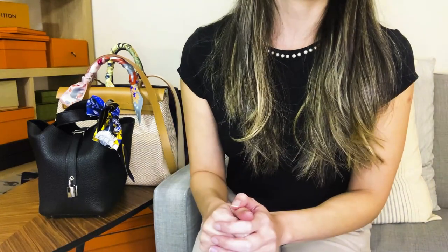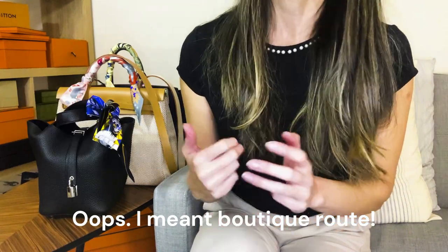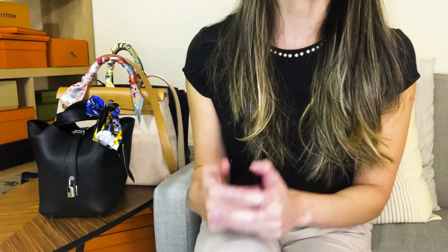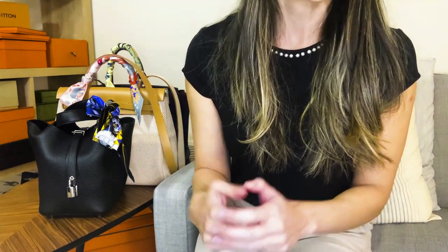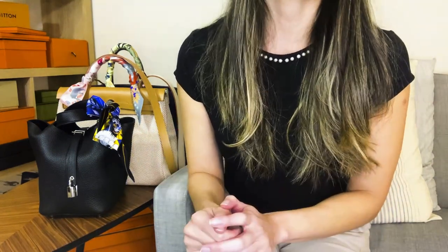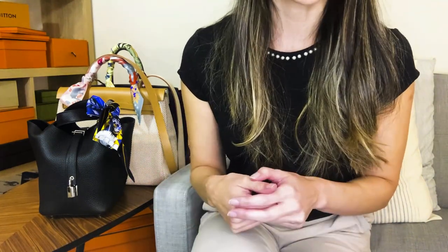Now I know in my previous video about my Hermes bags, I said that I would only go the pre-loved route from now on with the exception of the Kelly 35. But really there are several other bags I would consider going the pre-loved route. We all know how ridiculously difficult it is to get bags from the boutique or from the website for that matter.